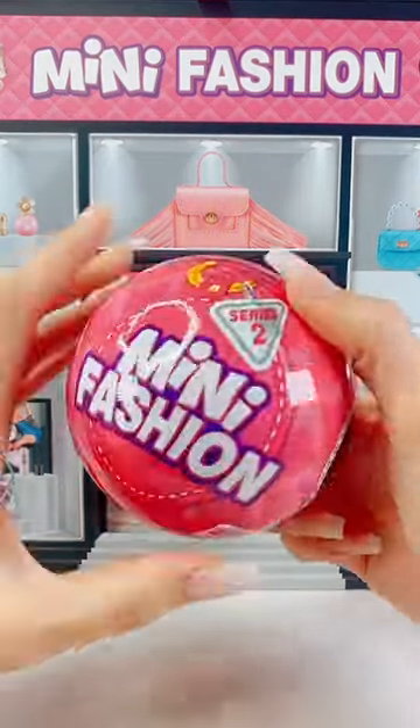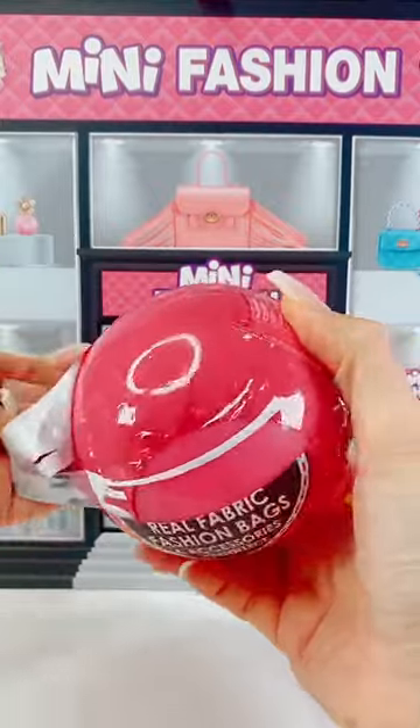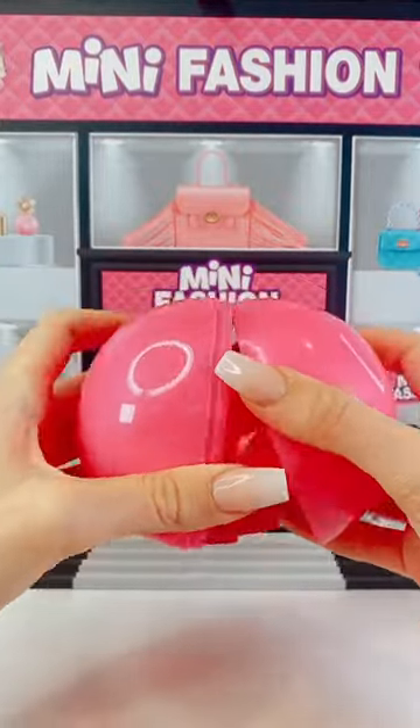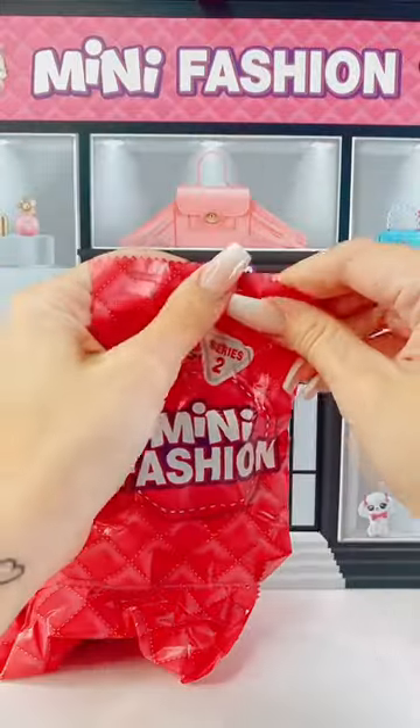Come and open another mini fashion with me and let's see what really fun fashion accessories we're getting today. I love these. So let's open up a ball and see what we can find today. Now, if you've not seen the list, these are all of the bits and pieces you can collect.